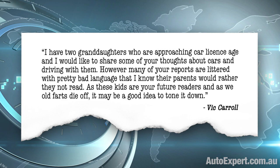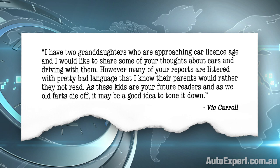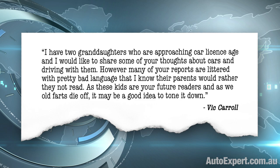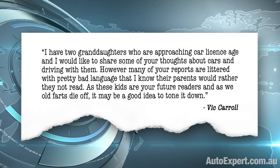I have two granddaughters who are approaching car licence age and I would like to share some of your thoughts about cars and driving with them. However, many of your reports are littered with pretty bad language that I know their parents would rather they not read. As these kids are your future readers, and as we old farts die off, it may be a good idea to tone it down. It's a very interesting point. I hadn't really thought about ensuring an audience for me after death. I know everyone is a frustrated executive producer, especially people with no media training or experience. Great show, but you should do this or you should avoid doing that. It may interest you to know that YouTube provides endless analytics, and I tend to make data-driven content decisions, believe it or not.